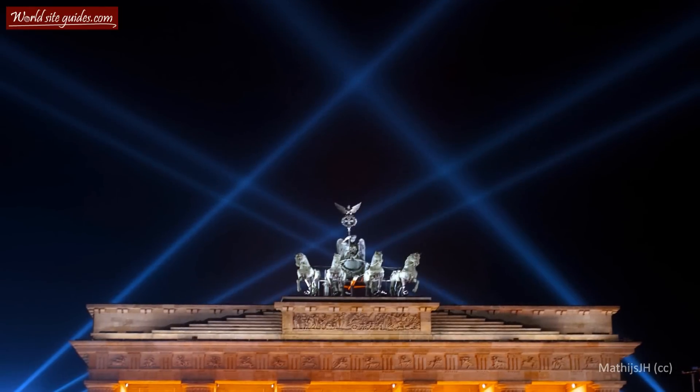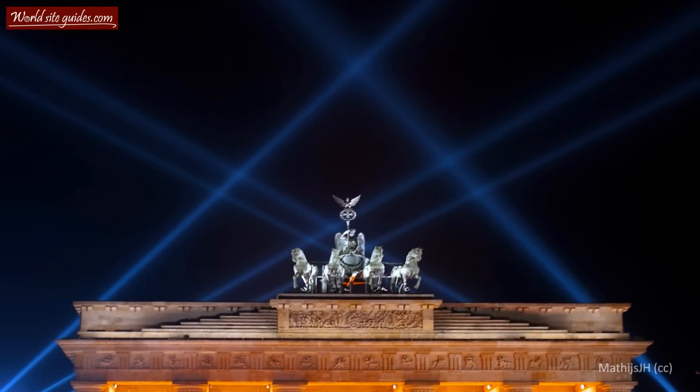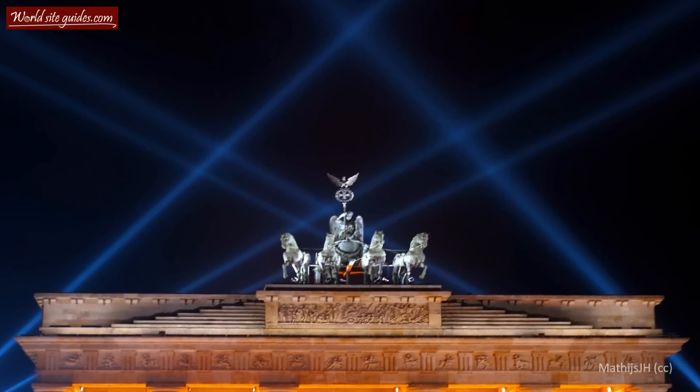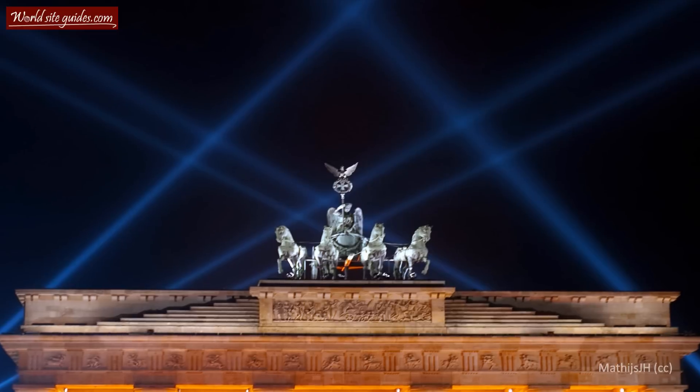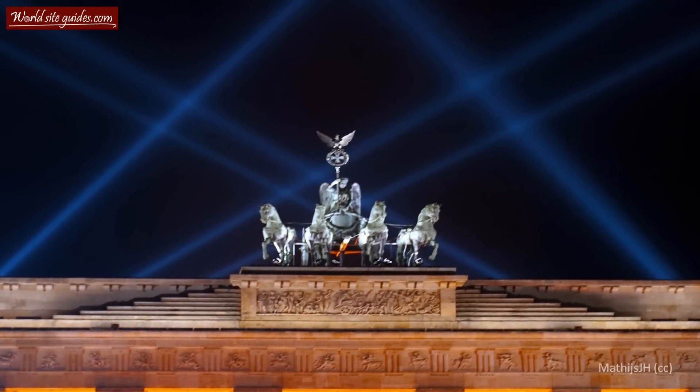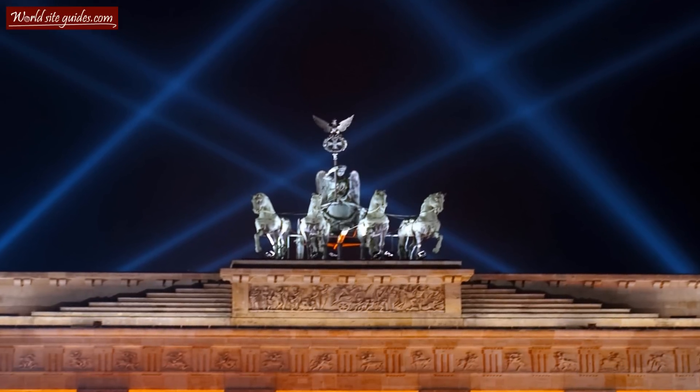Before moving the statue to the top of the gate, the Communist government removed the Iron Cross and sawed off the Prussian eagle from Victoria's banner, as it was seen as a symbol of the Prussian and the Nazi military. Let's just say it did not improve the relationship between East and West.